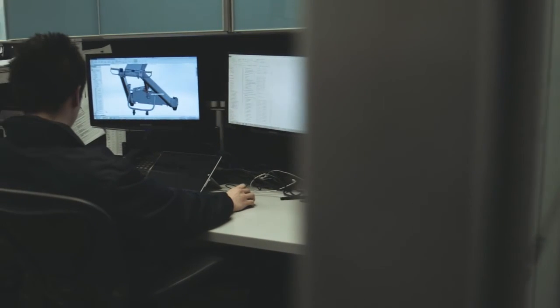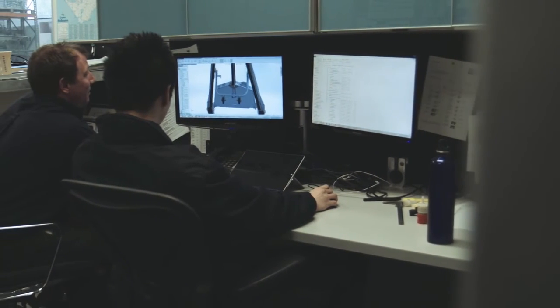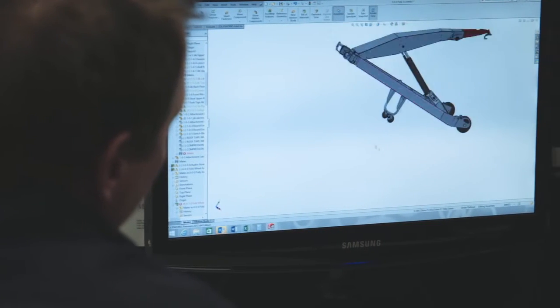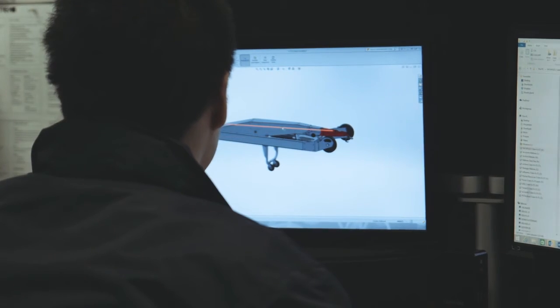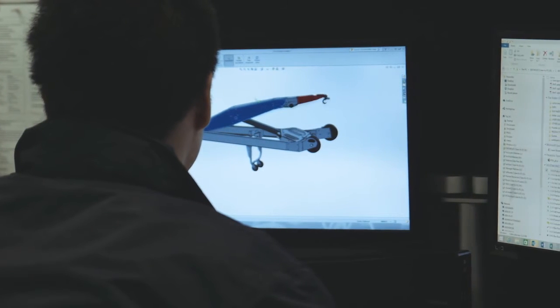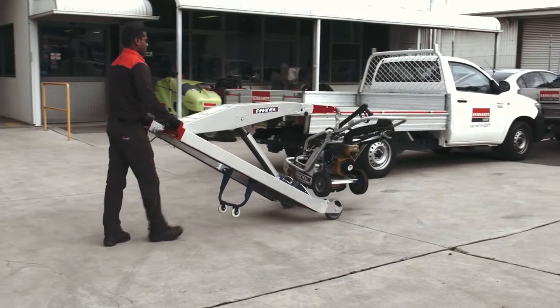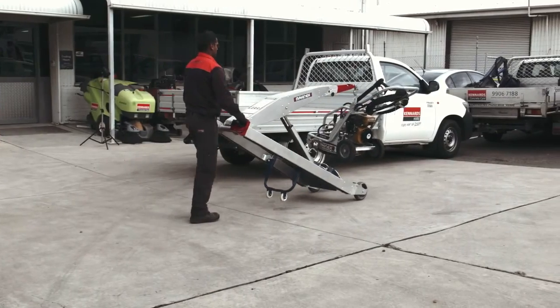So I went away and started thinking about the problem. We decided to put a few ideas and sketches together. From that we built a few prototypes. We spent a lot of time with Kennards and with the guys in the yard, talking to them about what the most appropriate solution would be. Through a few prototypes and testing with Kennards, we modified the solution and came up with the final product, which is the OneLift.